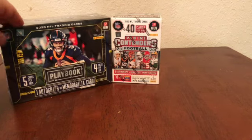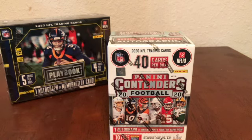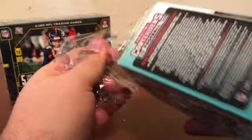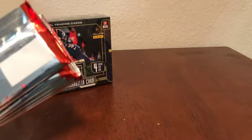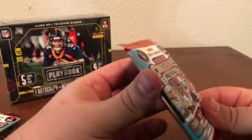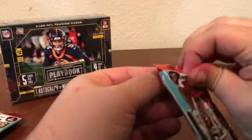Let's go ahead and open up Contenders next and then we'll move on to Playbook for last. We should be able to get an auto or memorabilia card — it says one on average per box. Obviously there are boxes that can have Panini points instead, so go ahead and hit that like button. Hopefully we will continue to have some good luck and be able to pull that auto or memorabilia card instead of a Panini points card. This card feels a little thicker than normal but I could just be making that up.